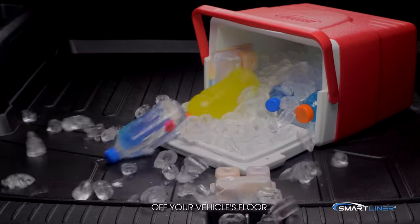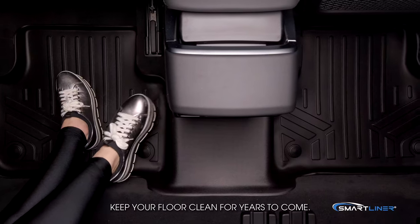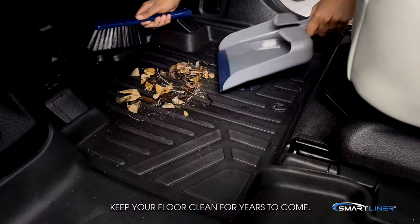sand, or water off your vehicle's floor. Smart Liner mats are made to preserve your vehicle's value and keep your floor clean for years to come.